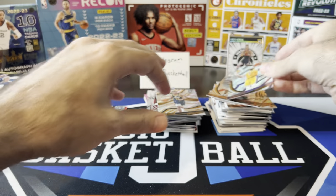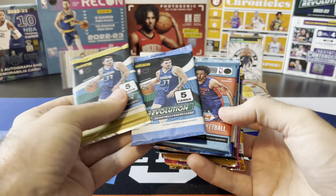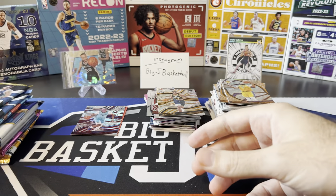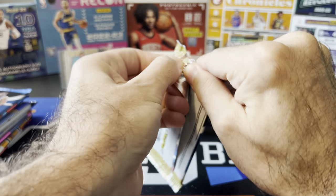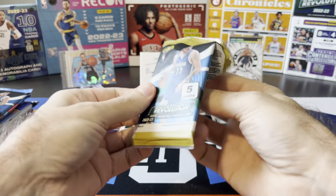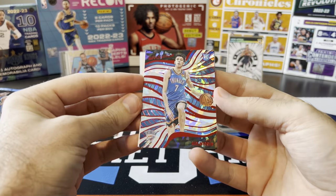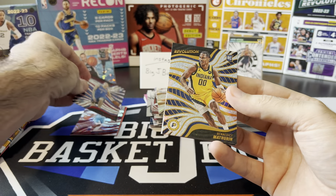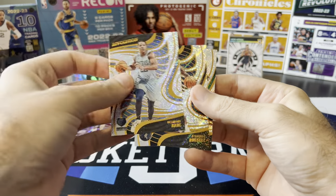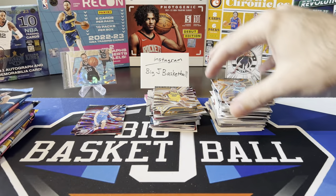That's only the second card I've put in the hit stack this whole video, but we got all of our big time stuff now. One more Chinese New Year pack — Revolution from 22-23. Ooh, there we go. Nice rookie there — Chet, Red Cracked Ice. Very nice, throwing that in the hit stack. And we got a Matherin base rookie, Bain, D'Lo, and Jalen Brown. At least we got a good rookie parallel out of that pack.